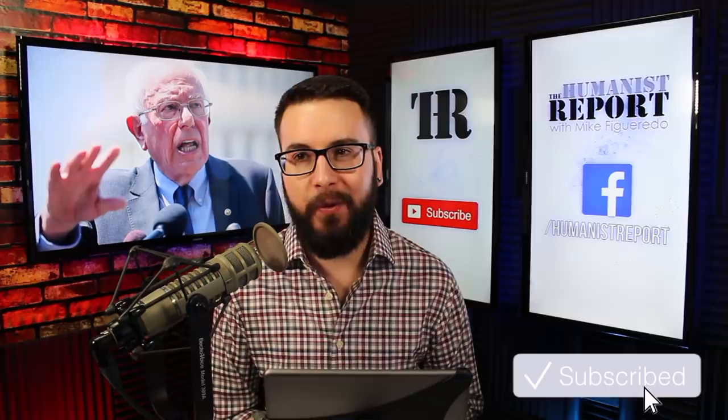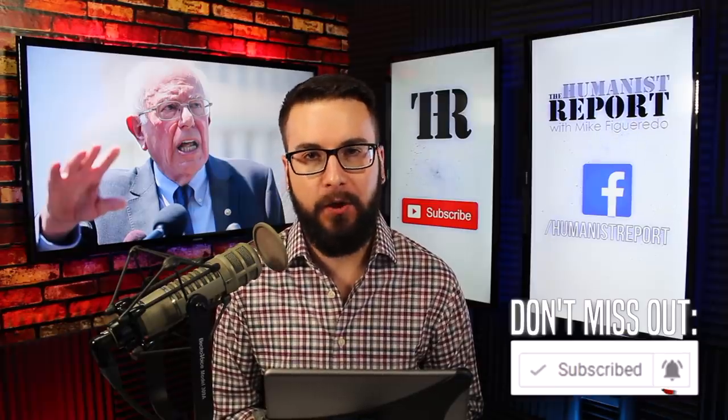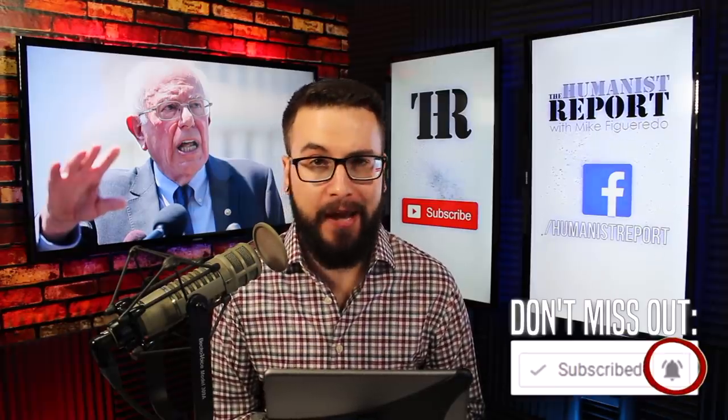For someone who just had a heart attack last week, Bernie Sanders looks absolutely incredible. In fact, he looks radiant. He looks like he's doing really well. So if you were worried about his health, just seeing him in action, that should assure you that he's going to be okay.